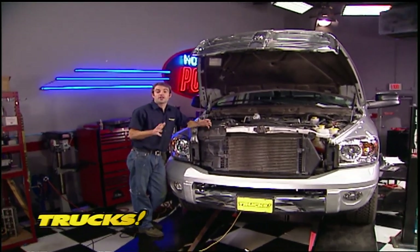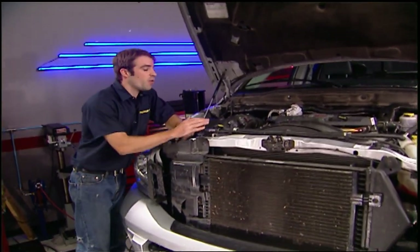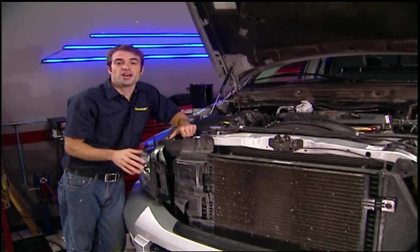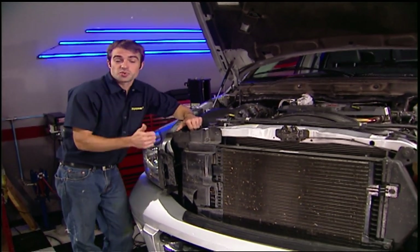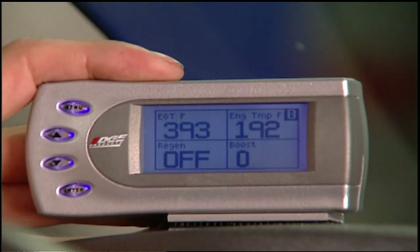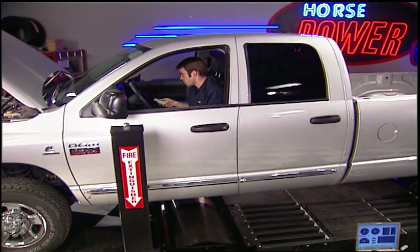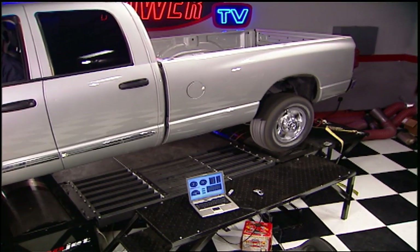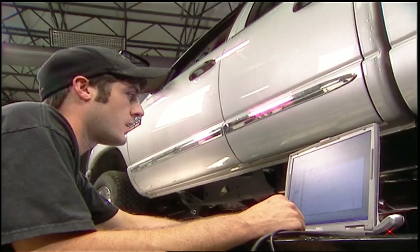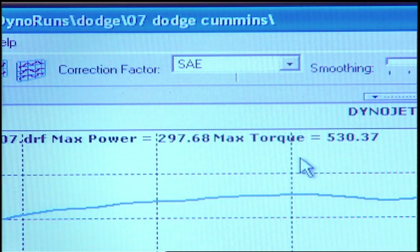Welcome back to Trucks. We're over here in the Horsepower shop, where Mike Galley is going to give us a hand finding out what kind of numbers this big diesel will put down and what kind of gains we'll get when we fire up our Edge Products Juice with Attitude combination. But first, we've got to get a baseline. With the truck up to temperature, we set the Attitude to zero, or stock power levels, just to see what kind of power this truck is capable of from the factory. Our starting point: power is 297, torque is 530.